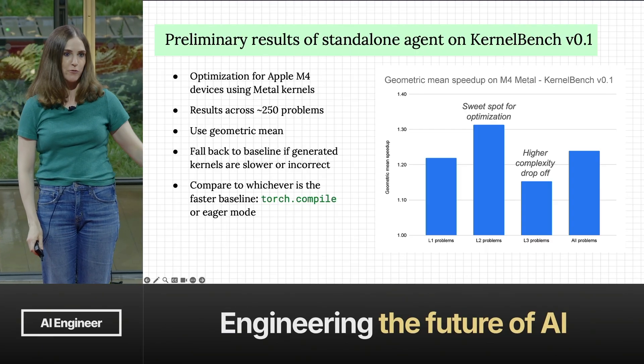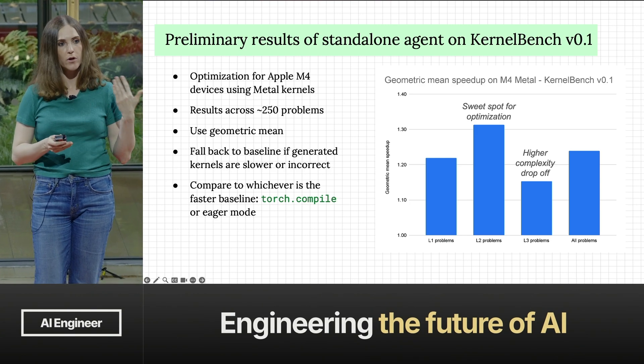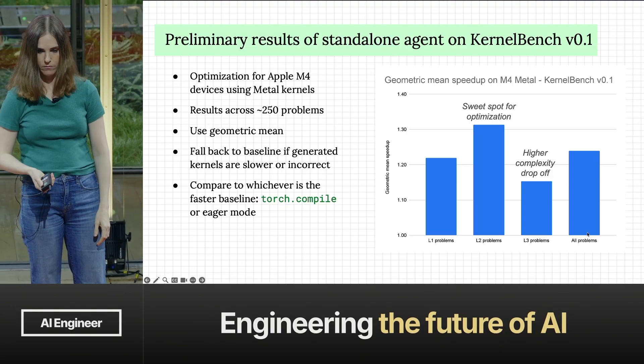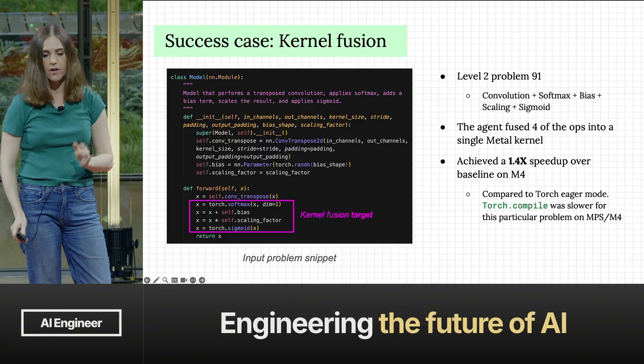It's honestly the same as a lot of coding problems — it's good at moderately complex things, but push it too far and the performance drops off. An interesting challenge is how we make these agents perform better on more complex problems that they'll need to break down and execute.